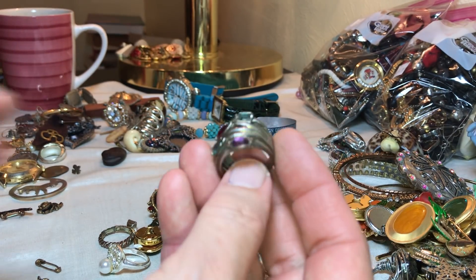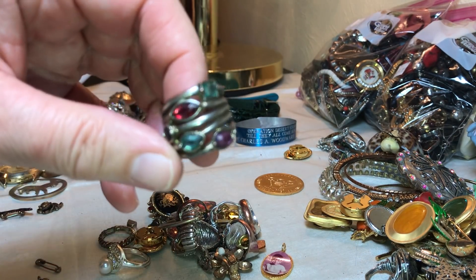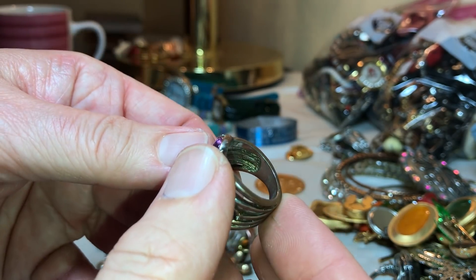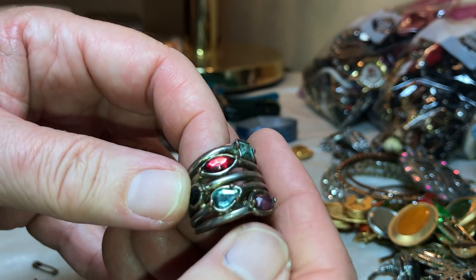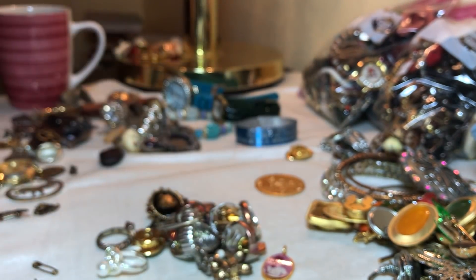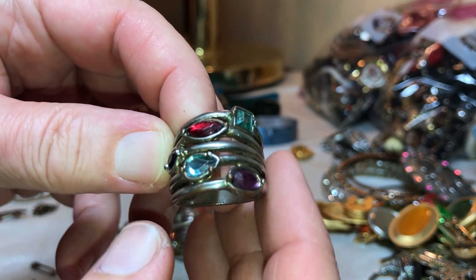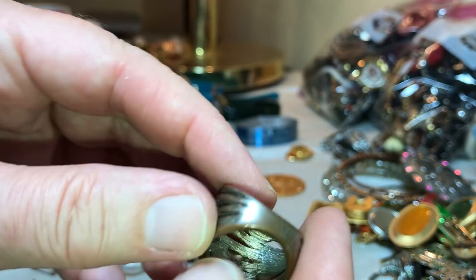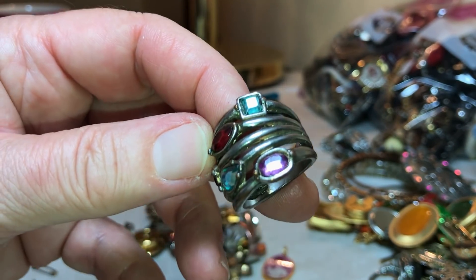Having a sip of tea. This is pretty — the rings are actually nice. I'm not sure if any of those are real, if that's a real amethyst or not. They're not open on the back so it's probably just glass or something, but it looks pretty real actually.